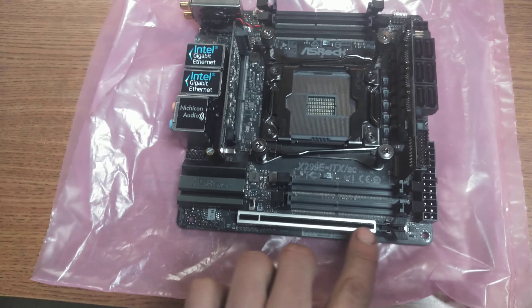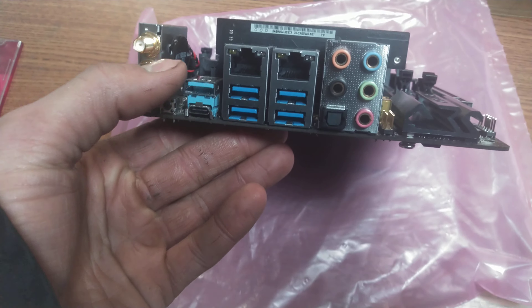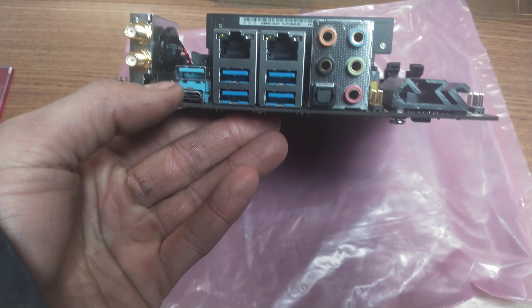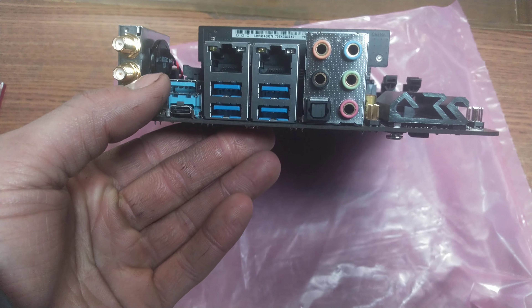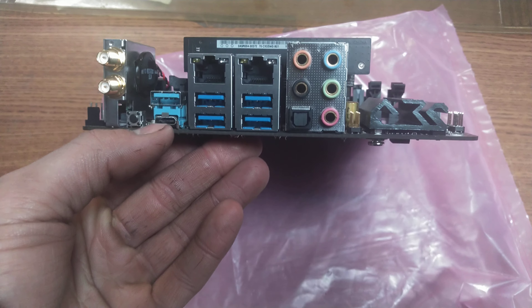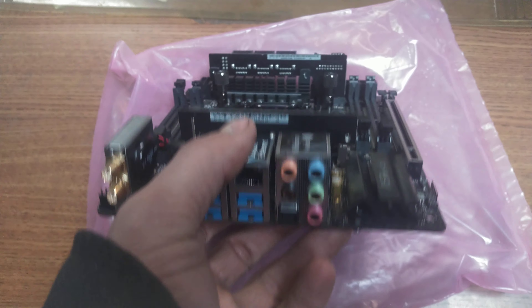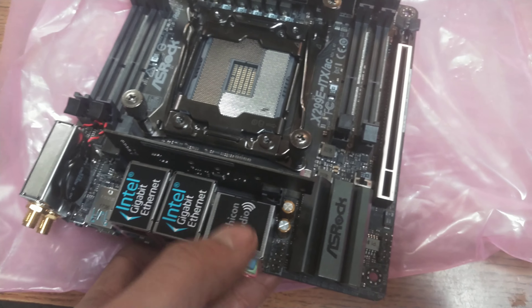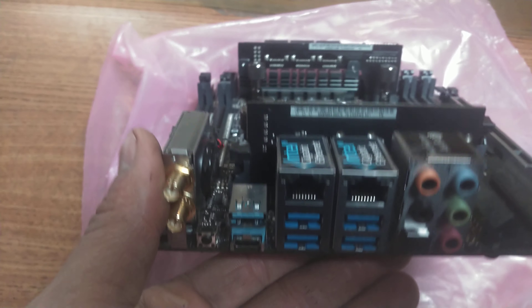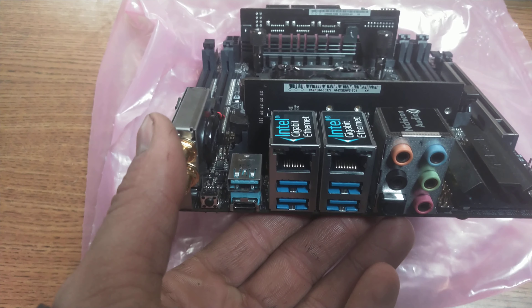Really the only limiting factor is it has just one PCIe x16 slot. These ports — A and C — are both USB 3.1 Gen 2, so max speed. These others are Gen 1. It has dual gigabit ethernet, and not only does it have onboard audio — which is standard — it's reputably by ASRock with all Japanese Nichikan capacitors on the audio, which is pretty fancy.